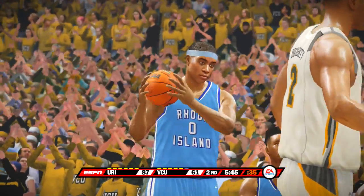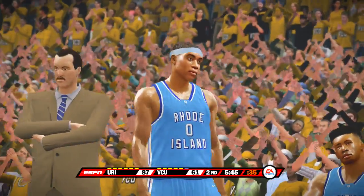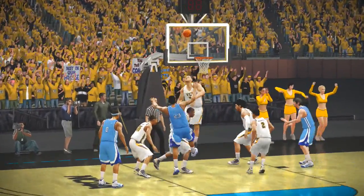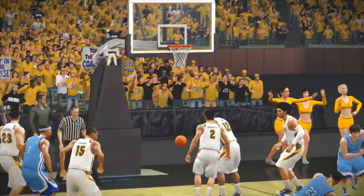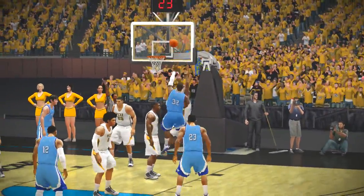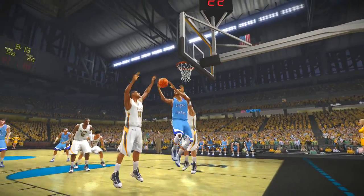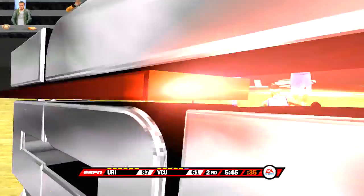Dick, how about the number of baskets that have been scored in the paint here? They're making it look real easy right now, Brad. It's like playing against your little brother. Physically, they're dominating them inside. It's time for the defense to get tougher — horrible interior defense so far.